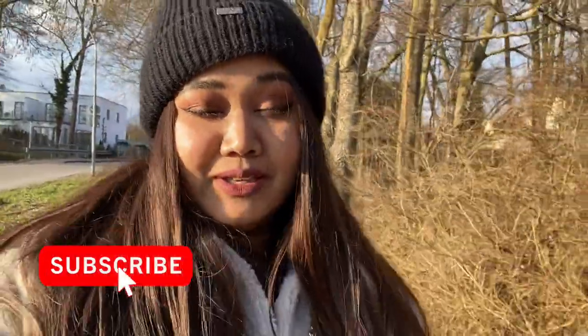Hi guys, welcome back to my channel, this is Talika. It's been a long time since I did a YouTube video — I've been busy and I rarely get time to record. Editing takes time too, but finally I got some time. I thought I should film something interesting, and this time it's not me — my dog Missy is going to take you to buy her favorite food. Are you excited to know what that is? Come on, let's get started.